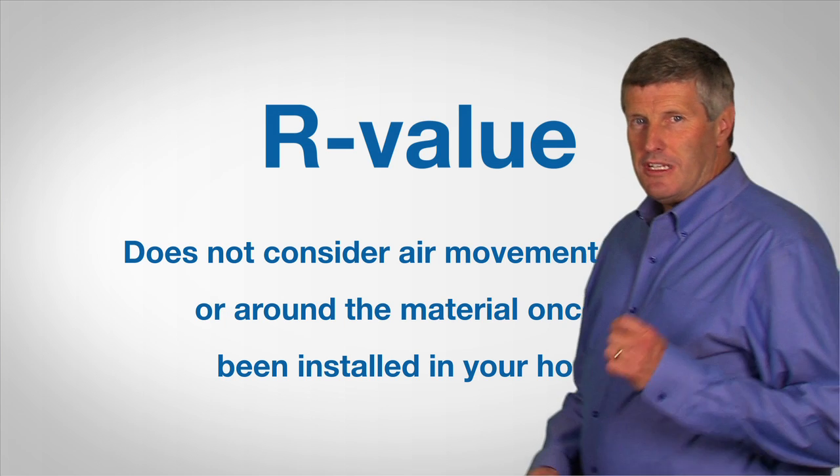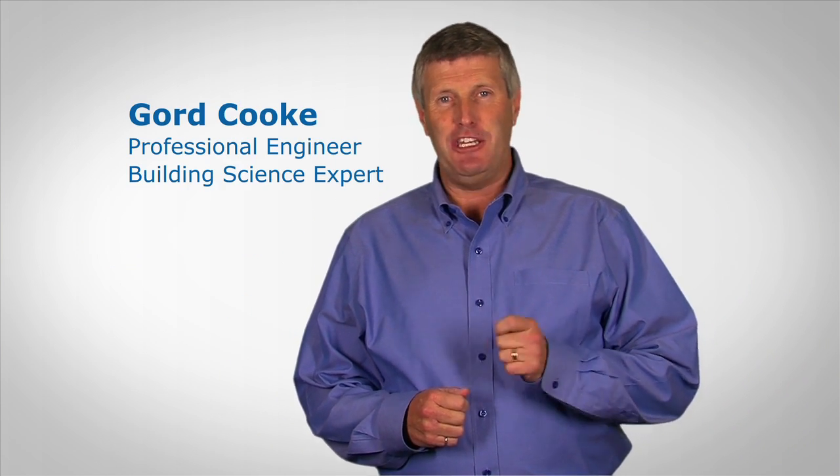Instead, what you really want is material that does two things — a product like Isonene spray foam insulation, which is both an insulation and an air barrier material that expands into cracks, crevices, and gaps to reduce air leaks.